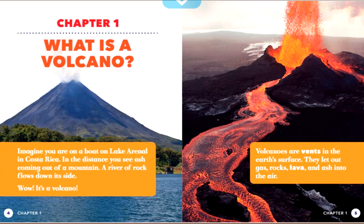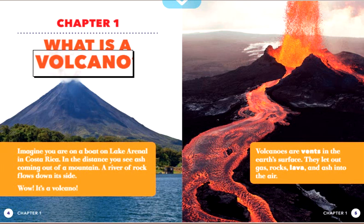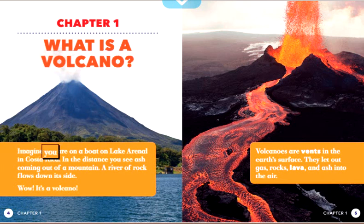Chapter 1: What is a volcano? Imagine you are on a boat on Lake Arenal in Costa Rica. In the distance, you see ash coming out of a mountain. A river of rock flows down its side. Wow! It's a volcano!